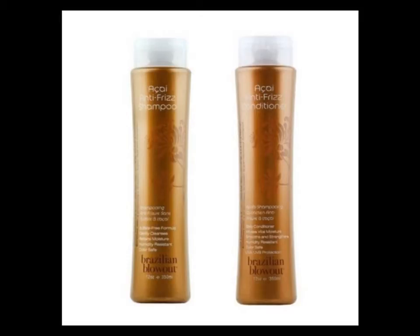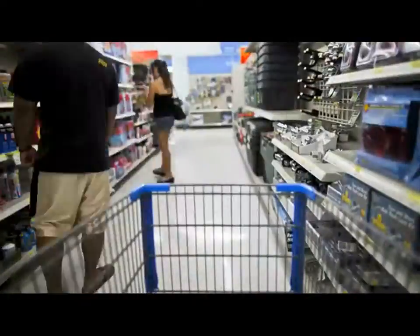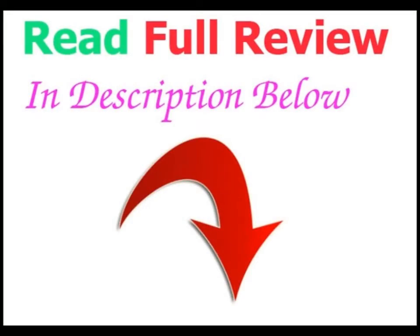Brazilian Blowout Reviews: The Best Anti-Frizz Shampoo For Hair Treatment. For more details, click the link below in the description section.